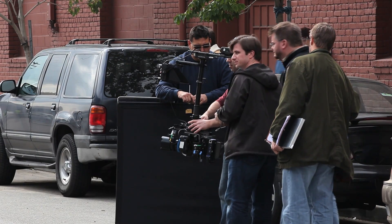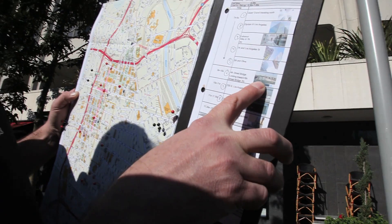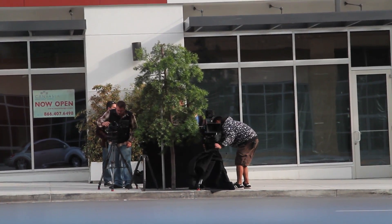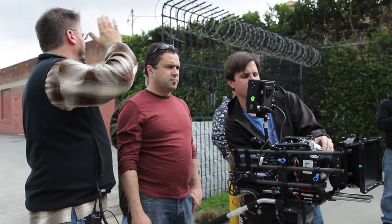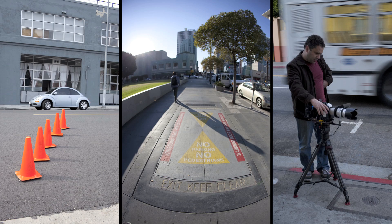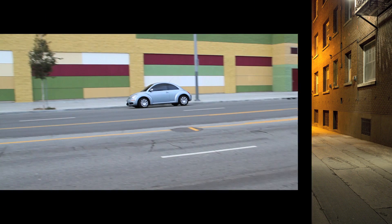Shooting with the EOS 1D Mark IV also translates into significant dollar savings for a producer managing the budget. It provides the ability to work with a small crew, a very limited amount of gear, and little or no lighting equipment. We covered over a dozen locations in two days due to equipment portability and the ability to move and set up gear very quickly.